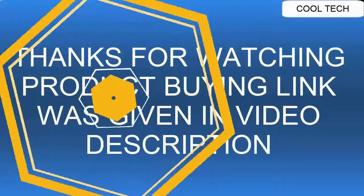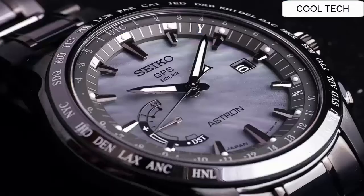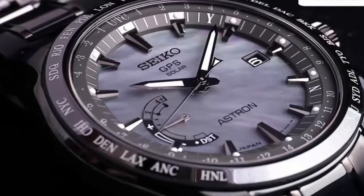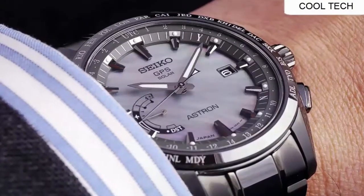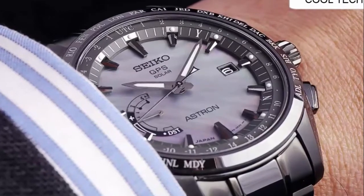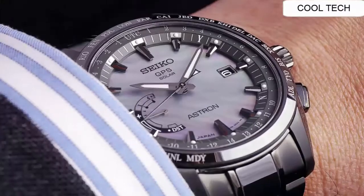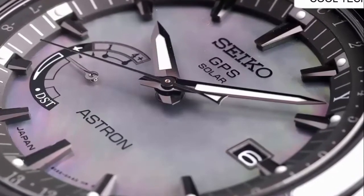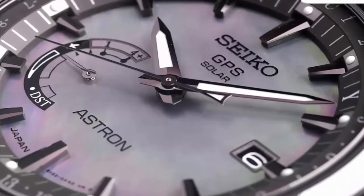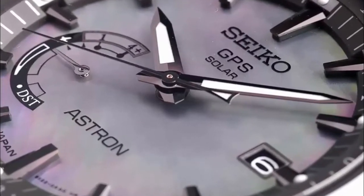Top 3: GPS solar world time. GPS-controlled time and time zone adjustment across 40 time zones. Perpetual day and date calendar correct to the year 2100. Signal reception result indication. Daylight savings time function. Sapphire glass with Seiko's proprietary super clear anti-reflective coating. Power save function.